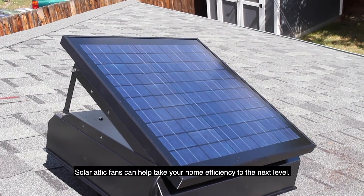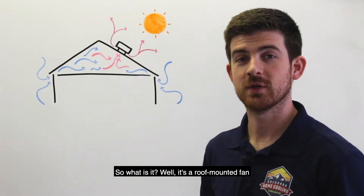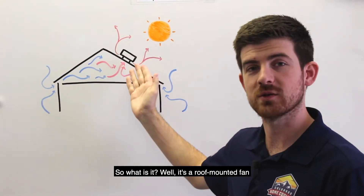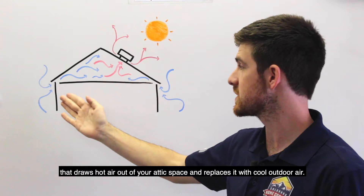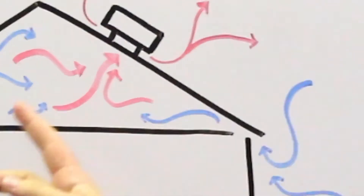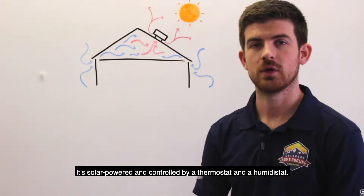Solar attic fans can help take your home efficiency to the next level in more ways than one. It's a roof-mounted fan that draws hot air out of your attic space and replaces it with cool outdoor air. It's solar powered and controlled by a thermostat and a humidistat.